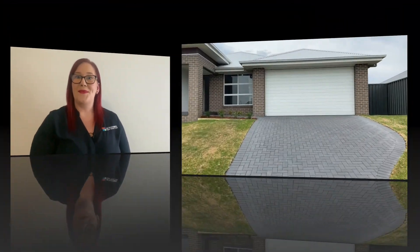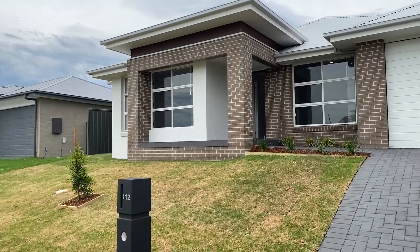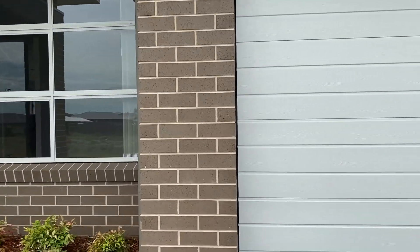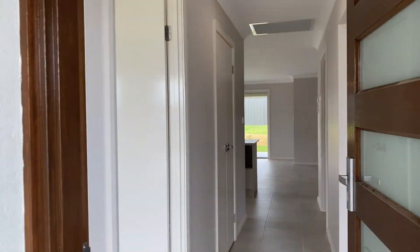Rachel from Jacksonville Property here, the senior property manager. Today I'm going to be walking you through one of our fantastic available properties. Take a look with me out the front of 112 Balgowney Circuit. It's a four-bedroom, two-bathroom, double garage home with ducted air conditioning throughout.